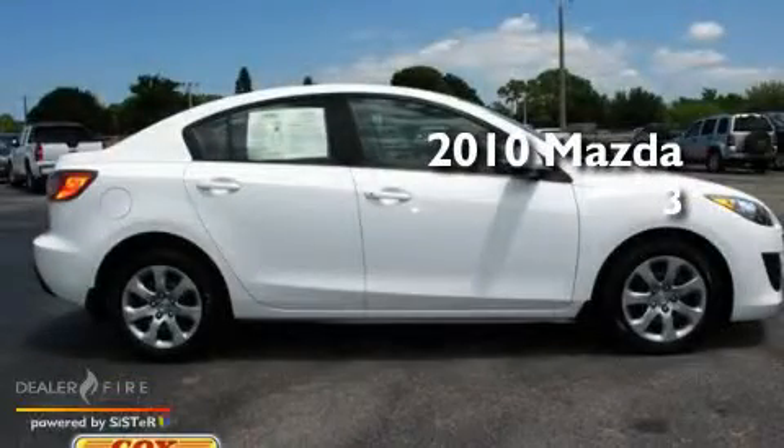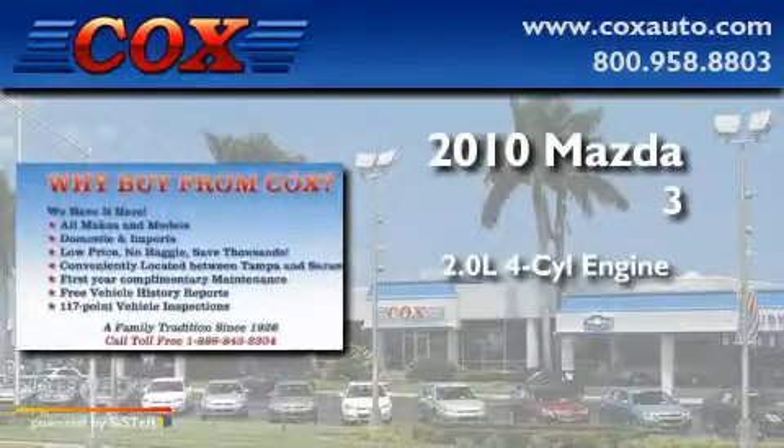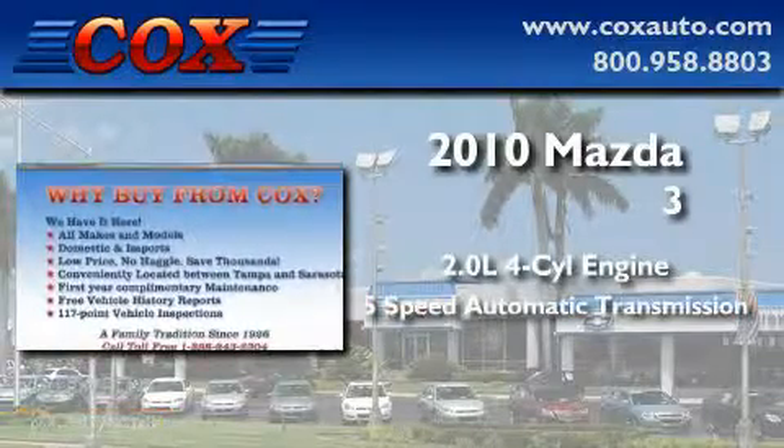This is a 2010 Mazda 3. It has a 2.0-liter, 4-cylinder engine and a 5-speed automatic transmission.